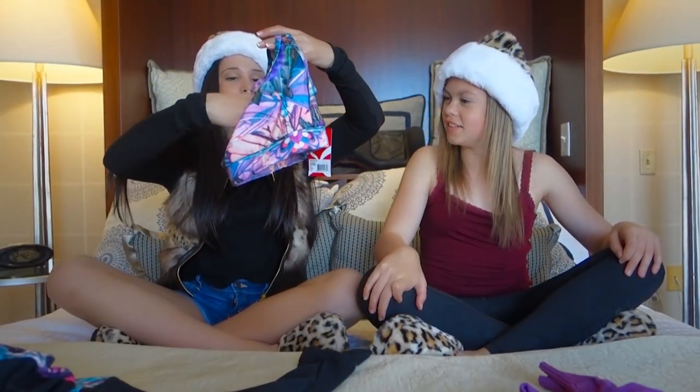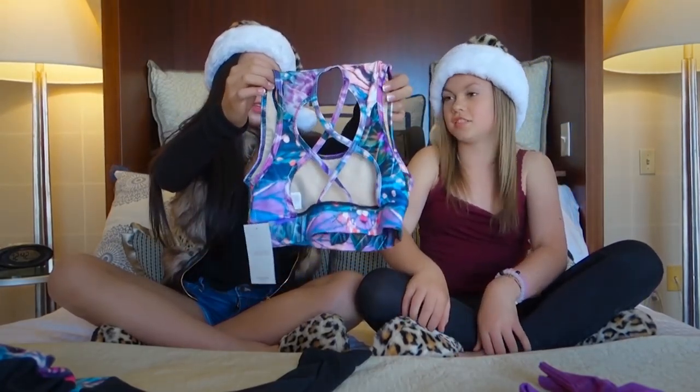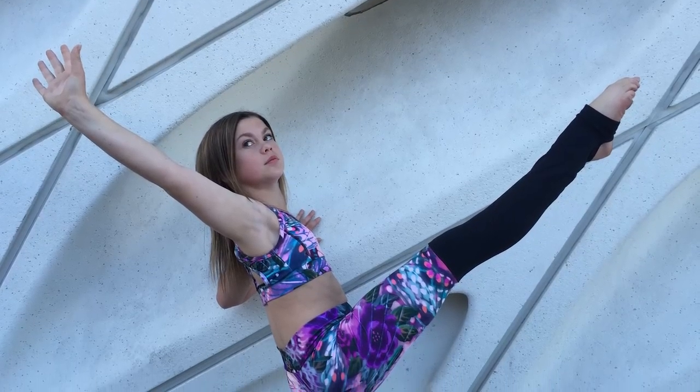Next we have our crop top. This is called the Viera crop top. On the back there are these crisscrosses — I absolutely love the back of this, it's so cute and comfy too. What I love about the Capezio top is it's all adorable but also super comfortable.